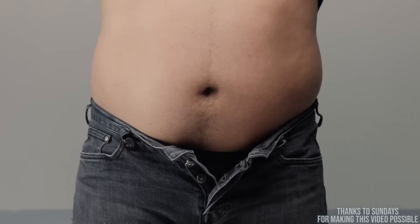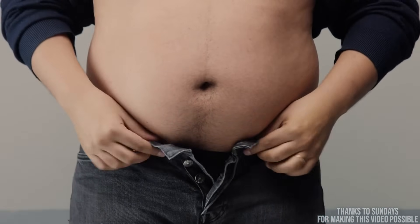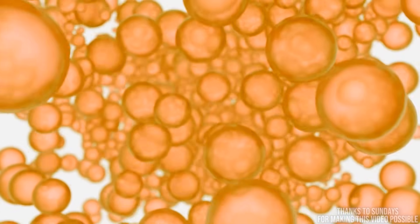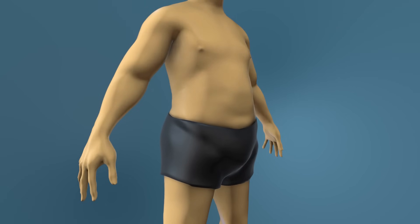Abdominal fat is interesting because it's very much white adipose tissue. White adipose tissue is typically unsightly — it's there for storage and extra energy. But what people don't always realize is there's an interesting way that we burn through white adipose tissue.